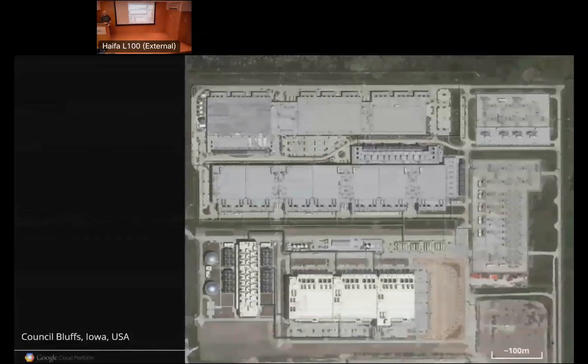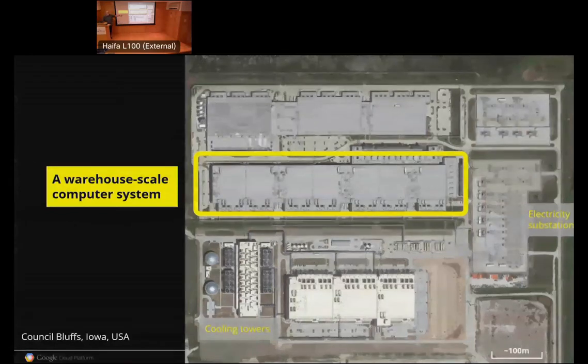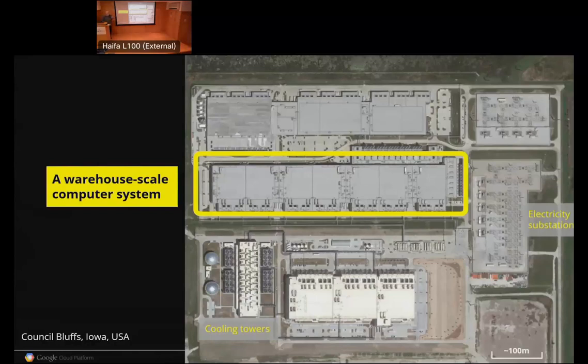The kind of systems I'm interested in are illustrated by this aerial photograph from Google Earth of a place in Iowa, just across the border from Omaha, Nebraska. That building in the middle is my system — it's filled with stuff. Around the building are an electrical substation and cooling towers. It's just under half a gigawatt of electrical power going onto this one site. How do you orchestrate and use cost-effectively a system at that scale? That's basically my day job.